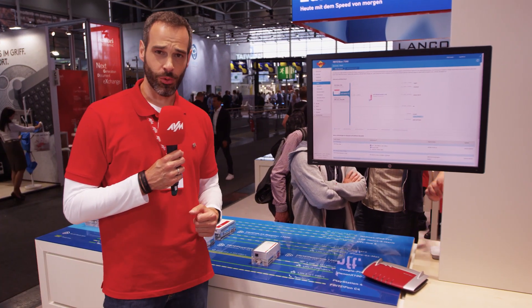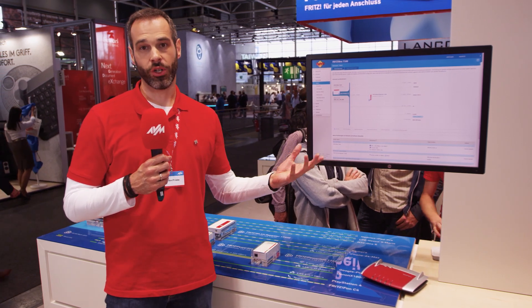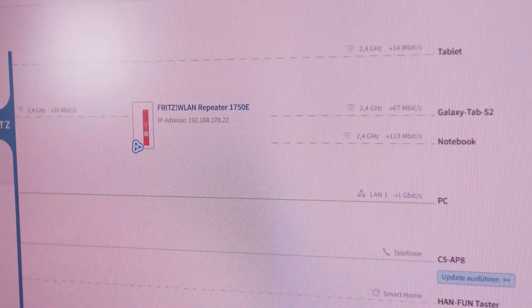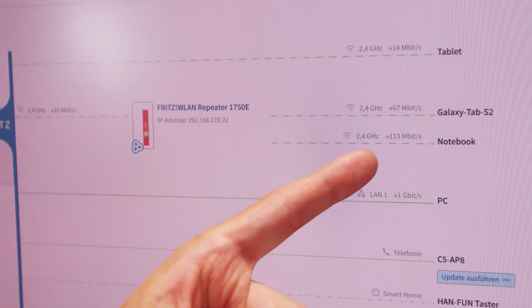Want to share your network with your guests? You can activate the Fritz hotspot with a single click and it will be available across your whole network. Want to check how your network is doing? Have a look at our graphical network overview — it not only shows you where devices are connected, but also with what quality.